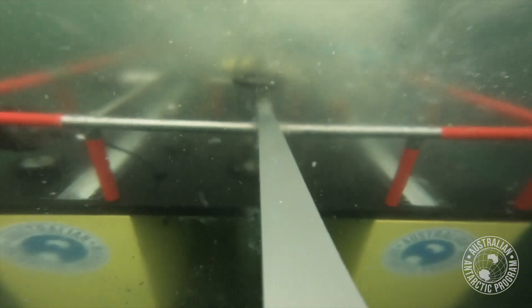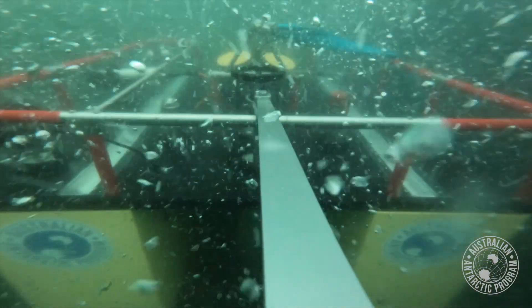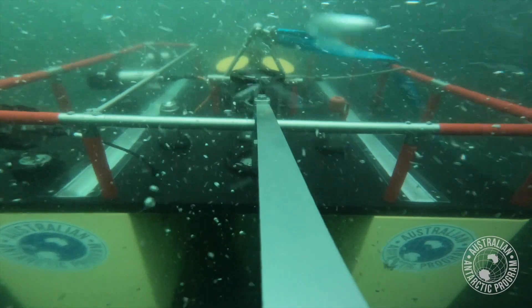The reason for this is that we've always wondered what krill do during the Antarctic winter. No one actually knows where this 400 million tonnes of krill goes every year, because we can't get under the sea ice to have a look and see where they are.